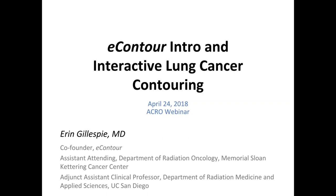The broadcast is now starting. All attendees are in listen-only mode. Hello, everyone. Thank you very much for joining the April 2018 ACRO webinar.